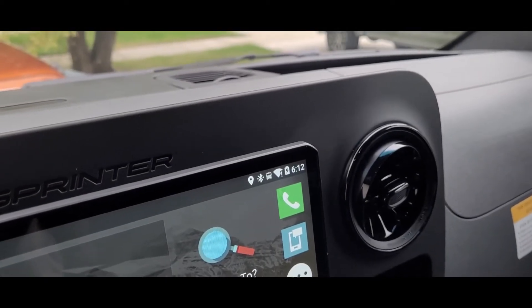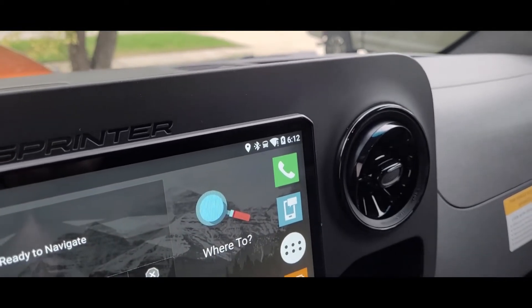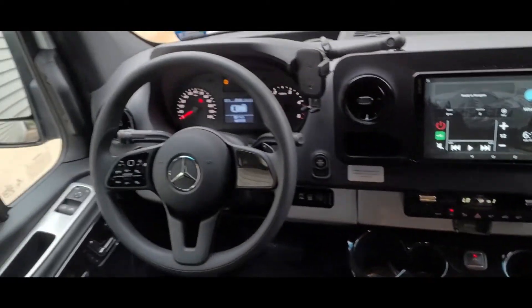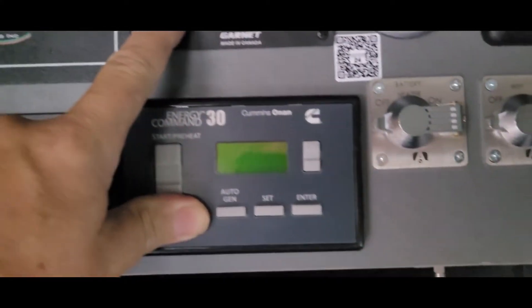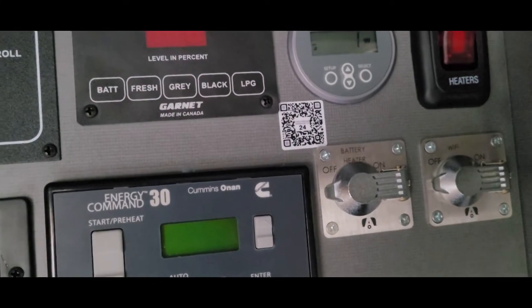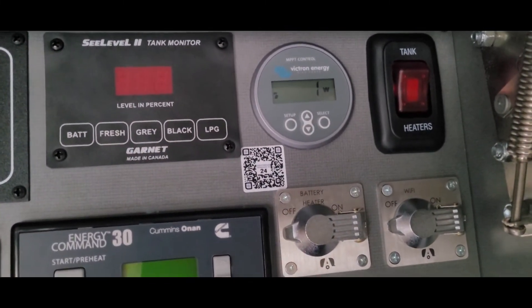We've been running now for quite some time — 6:12, so that's another 17 minutes with the battery shunt turned off. Nothing. The engine is not charging the batteries. It's deader than a doornail. And for the record, Airstream of Chicago said that it was working just fine. I had it in there for three weeks.